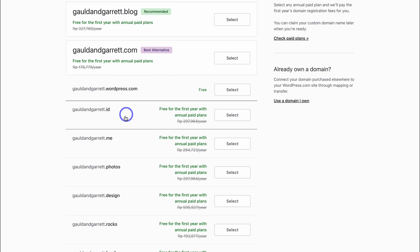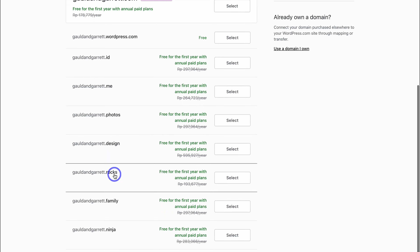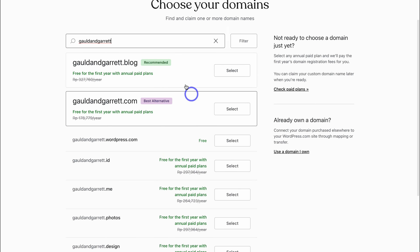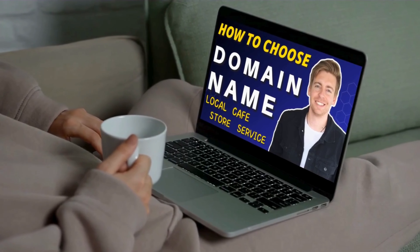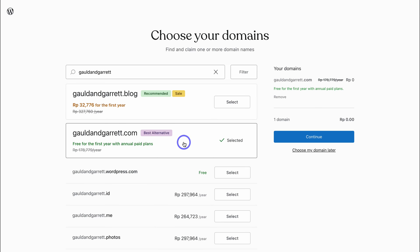You can see that this domain name is available, so I'm going to use GouldandGarrett.com. These are all the different TLDs — top-level domains — that you can use, such as .me, .photos, .design, .rocks, .family, and more. Because my business operates globally online, I'm going to use GouldandGarrett.com. If your domain is already taken, you'll have to add a variation. For those with an existing domain name who want to connect it to their WordPress website, simply click on that option. If you want to learn more about choosing the right domain name, I'll add a tutorial in the description.